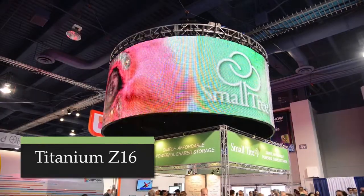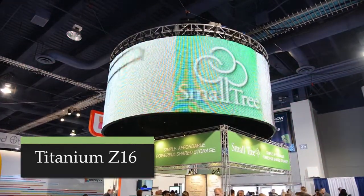Hi, I'm Steve Modica, Chief Technology Officer at SmallTree Communications. I'm here at NAB 2013 to tell you about our new Titanium Z16. It is a brand new shared storage server from SmallTree Communications.